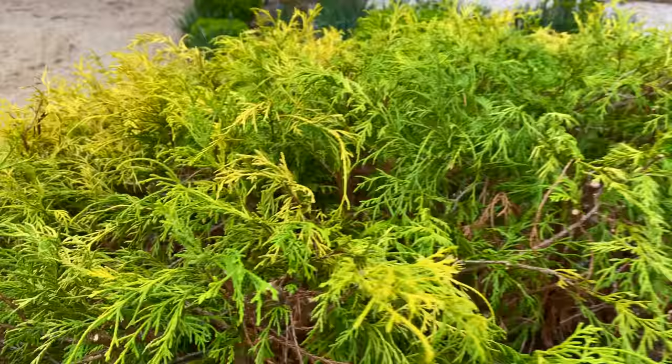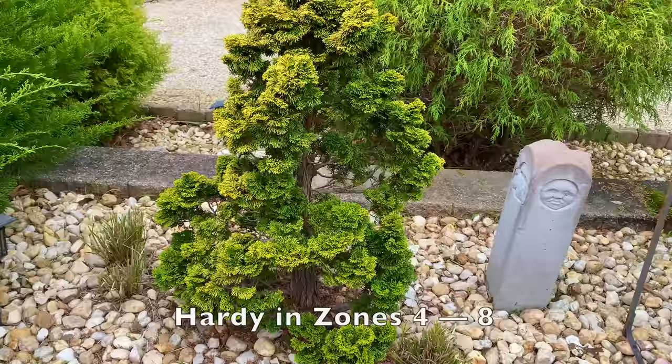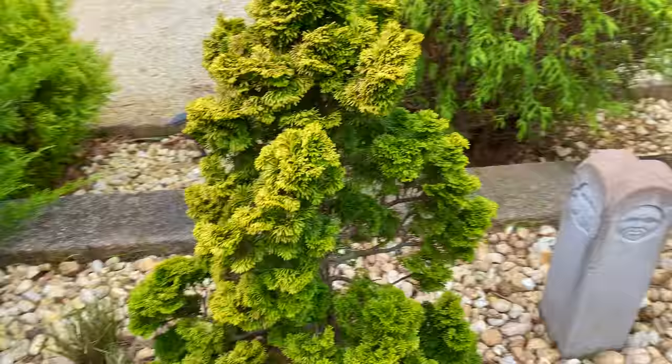And partly that was in preparation to tackle this guy, which is our Pinocchio Cypress. I adore Pinocchio Cypress. I cleaned out all the brown needles as much as I could from it and it just looks a lot nicer now. It had a little bit of dieback from the deep freeze we had in December.